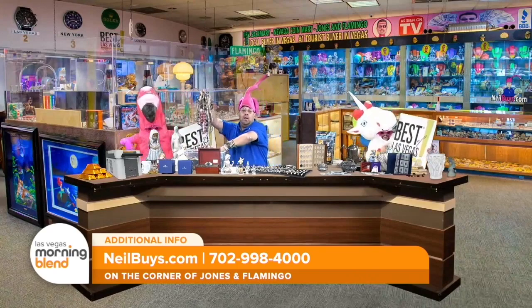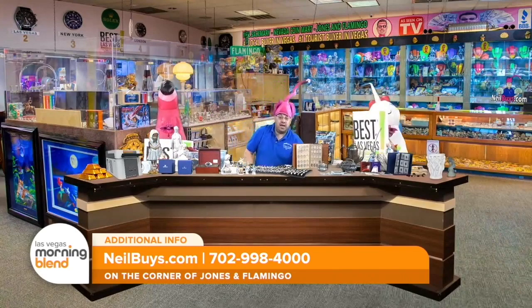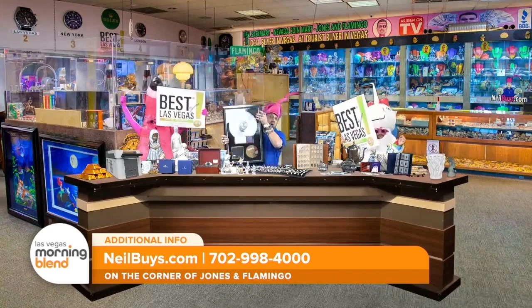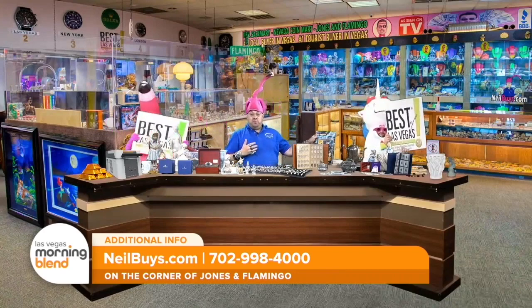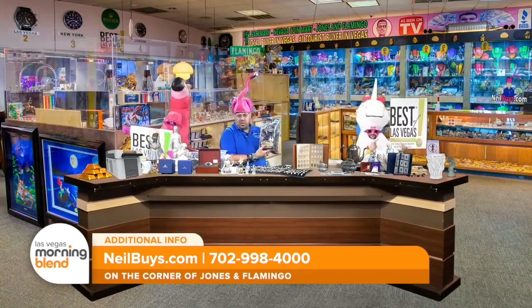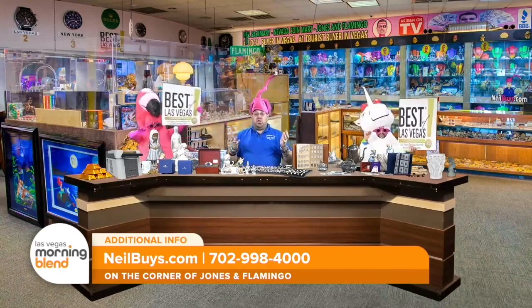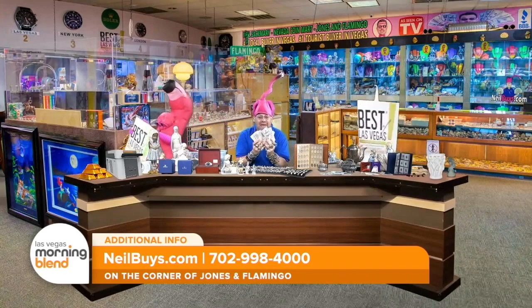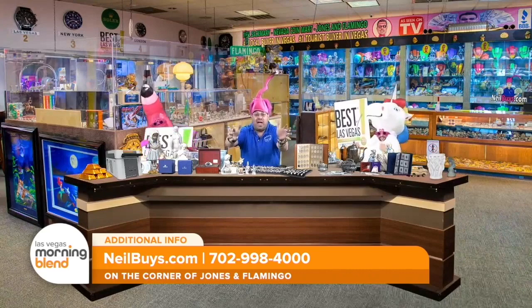Costume jewelry — I buy it all. Coins, paintings, gold and platinum records. Do you have a toy that's been in your closet for $19.85 sitting under the bed and you don't know what to do with it? Neil Sackmary buys it and pays you cash on the spot for everything that you have.